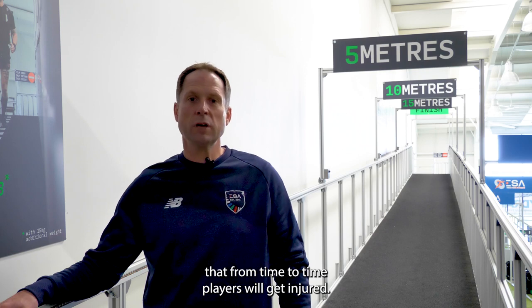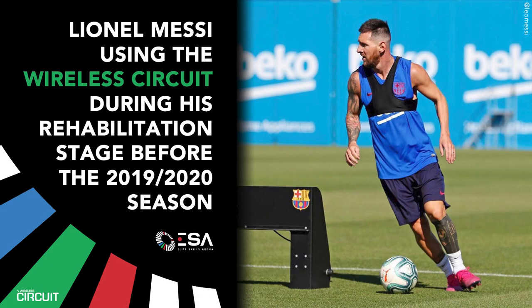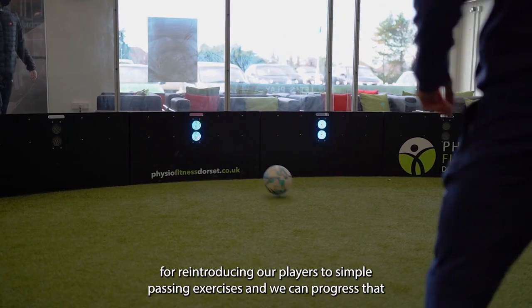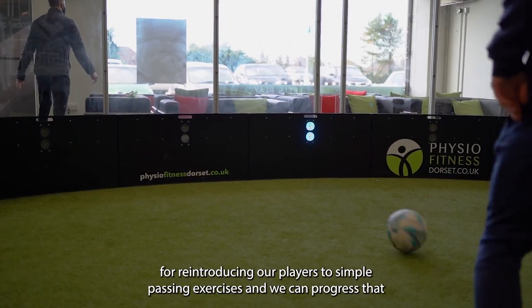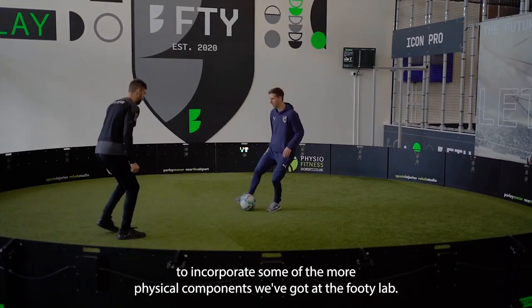We acknowledge here at the Footy Lab that from time to time players will get injured. So we've incorporated some of our products into rehabilitation programs. For example, if a player sustains an ankle injury, we can utilise the Icon, the V2, or the Cube for reintroducing players to simple passing exercises, and then progress that to incorporate some of the more physical components we've got at the Footy Lab.